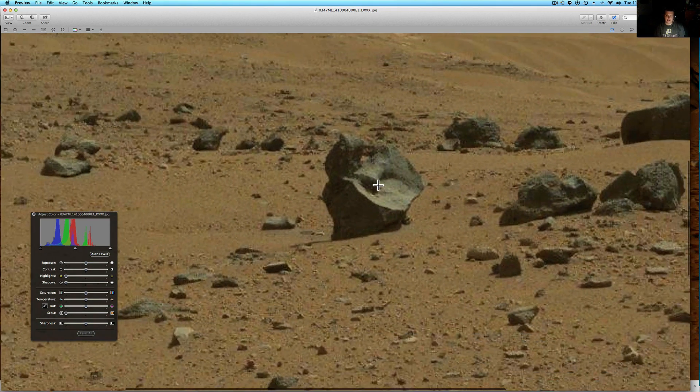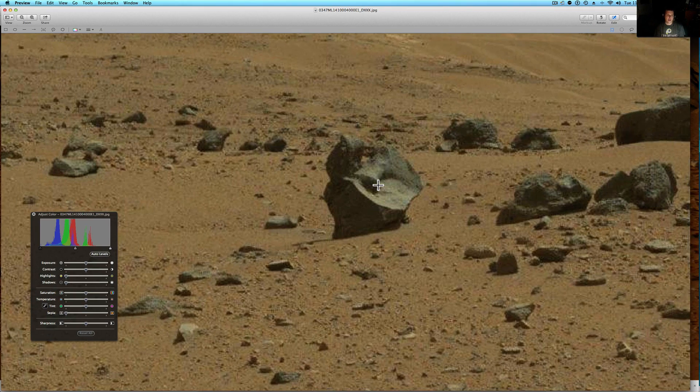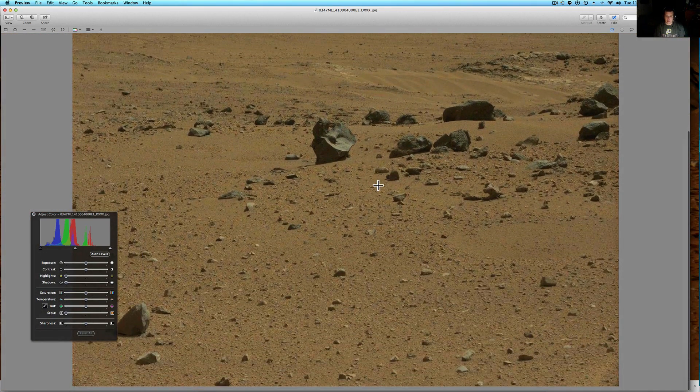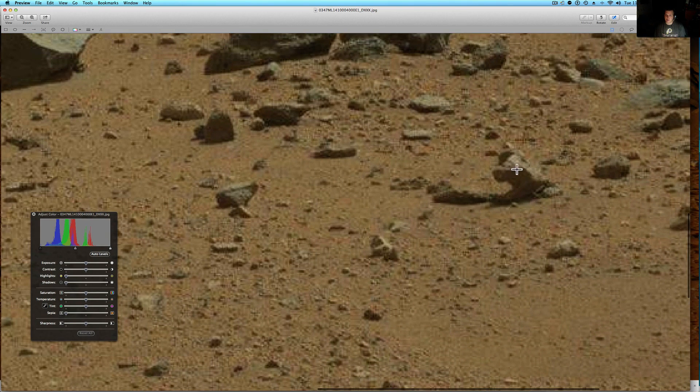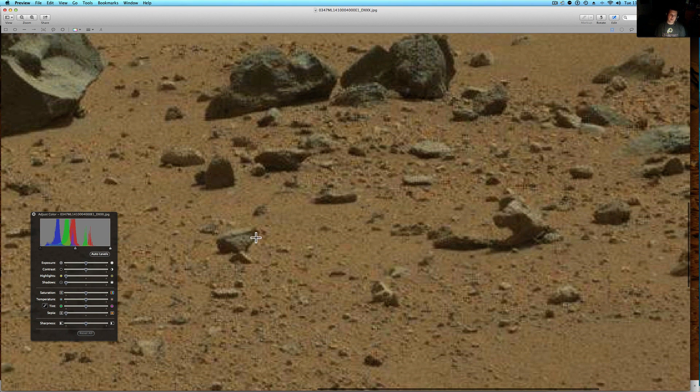This rock is very interesting. It looks to be carved either by weather or by a person. There also looks to be some sort of anomalies here with these rocks too. This is a very interesting rock — how it curves around like that.